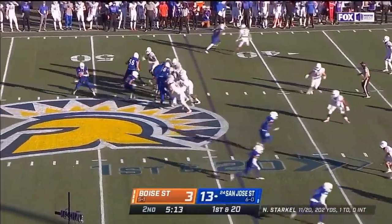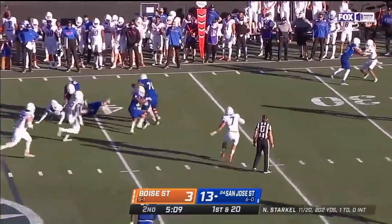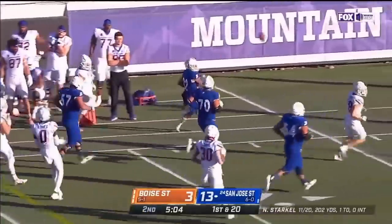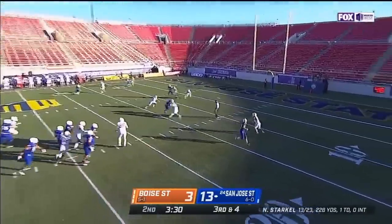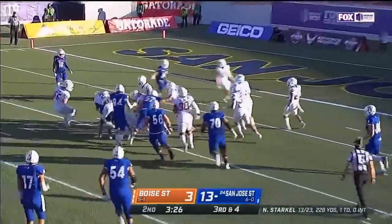Gaither gets it to the 30-yard line. After the big play to Gaither they back up after the penalty. A little screen well set up to Robinson — Kyrie Robinson hopscotching near the line to gain for a first down. Starkle goes for Deese — great call — he's got it at the 10.